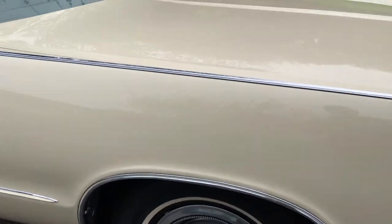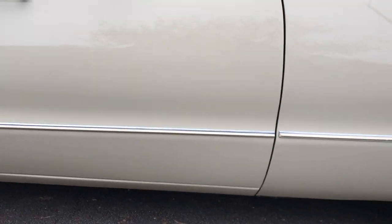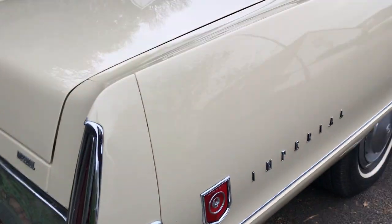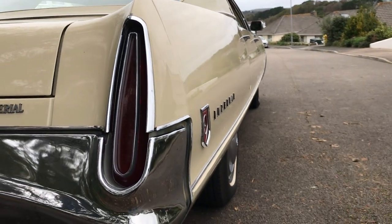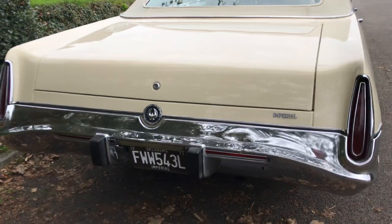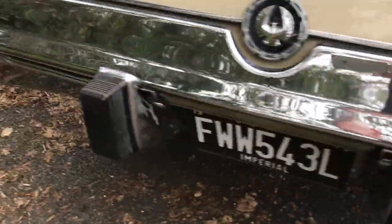All good tyres, all the hubcaps are absolutely immaculate. No rust at all, completely straight. You can see the complete shine down the side of the car. Paint is perfect on the back. The bumper is all very good. There's a little mark there — you can see a little ding just there.